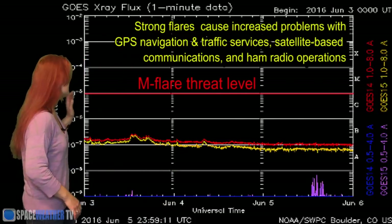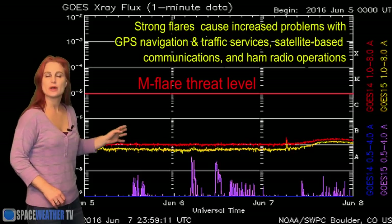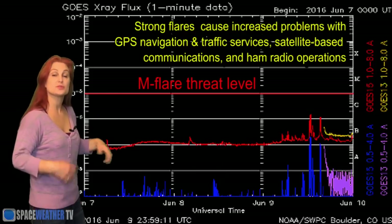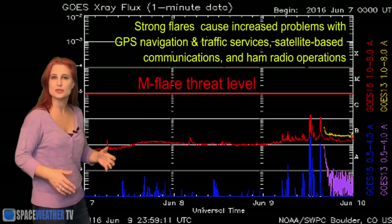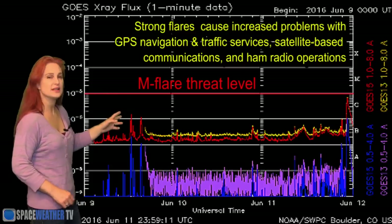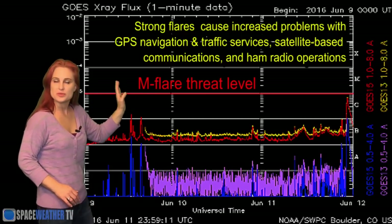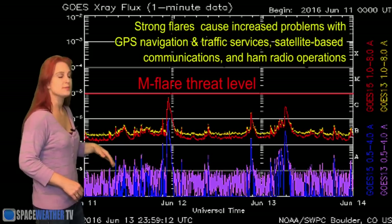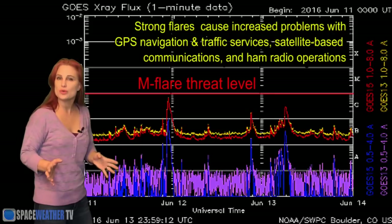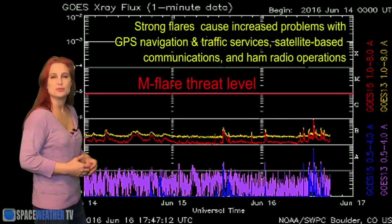Switching to your M-Flare Threat Meter, you can see we've actually been pretty quiet. We did get a little activity starting around the 7th and 8th that then popped up and gave us some C-Class flares. This was mainly from Region 2552 and a little bit from 2554. We even had a C-Class flare back on the 11th that was actually pretty eruptive — kind of beautiful — but the region was already rotating off to the West Limb. Since then, things have been quieting down and the new regions rotating onto the disk right now are probably not going to give us too many flares.